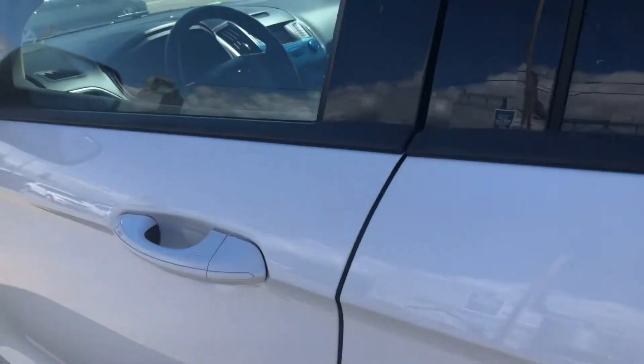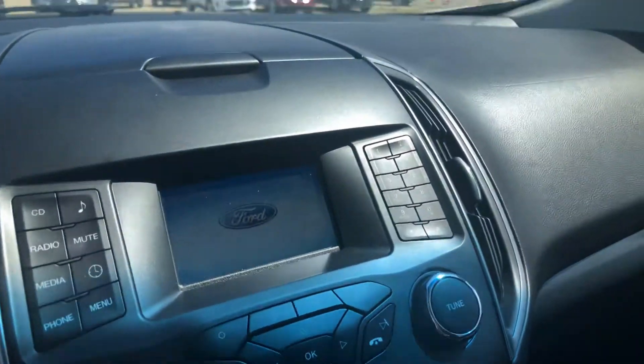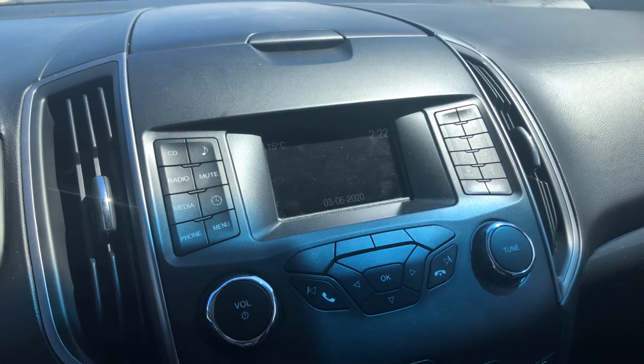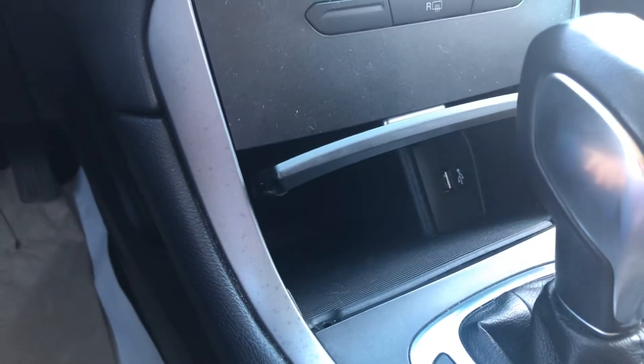I'll take you to the front — I'll just hop in. So you have your display center right here. Turn on the vehicle — you've got your Bluetooth, your radio, your climate control down here, CD player, gear shift, and a USB plug-in.